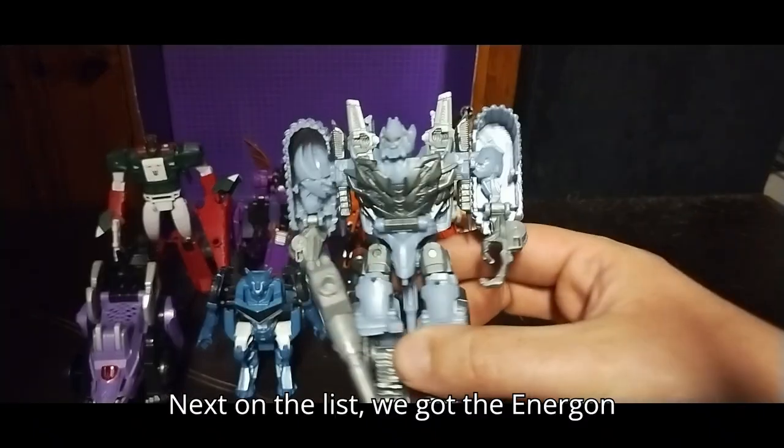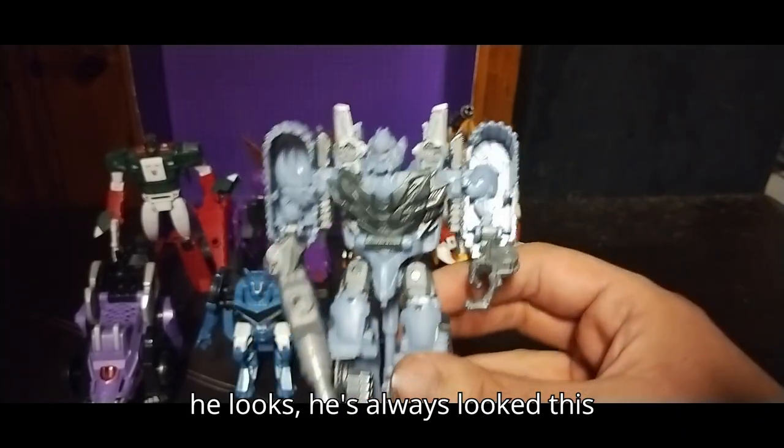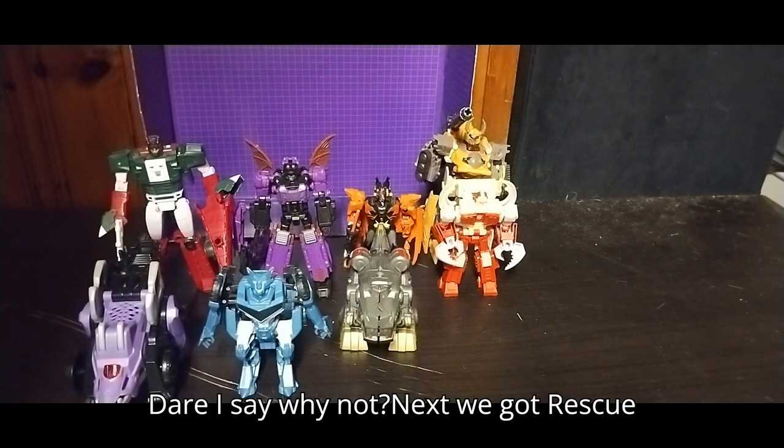Next on the list, we got the Energon Igniter Bumblebee Megatron. And the way he looks, he's always looked this terrifying. Why not? Dare I say, why not?